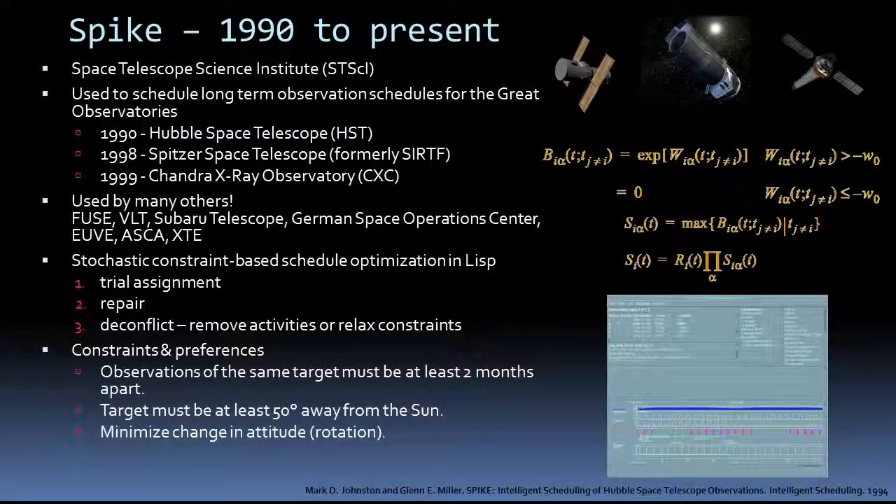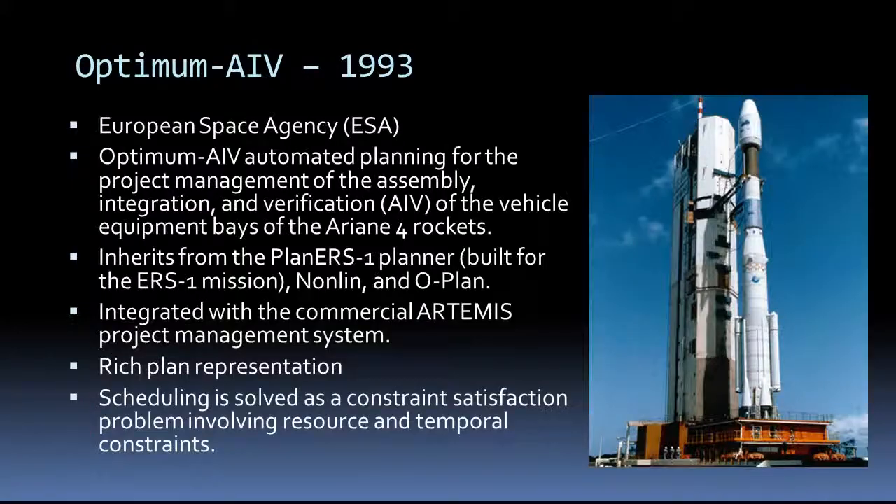The SPIKE scheduler is in use by several missions, most notably the Great Observatories like the Hubble Space Telescope. SPIKE takes a different approach than the other planners we've talked about. It represents the scheduling problem as constraint optimization — like a system of equations it needs to solve for. It has three main stages: a trial assignment, a repair where it tries to resolve conflicts among observations, and then a deconflict stage where it removes activities or relaxes constraints. The Hubble Space Telescope SPIKE schedules an entire year at the resolution of a minute — between 10,000 and 30,000 observations. It needs to use a long horizon because it has constraints which span several months, such as not being able to take an observation of the same target within two months of another.